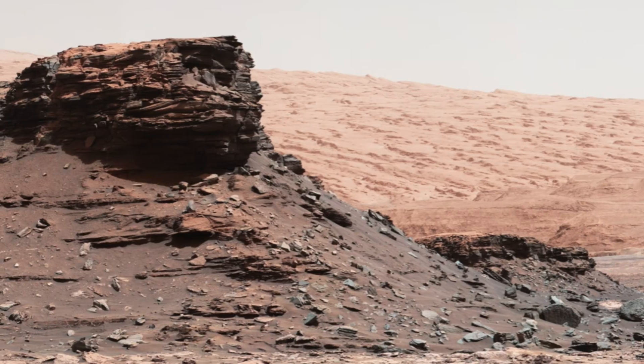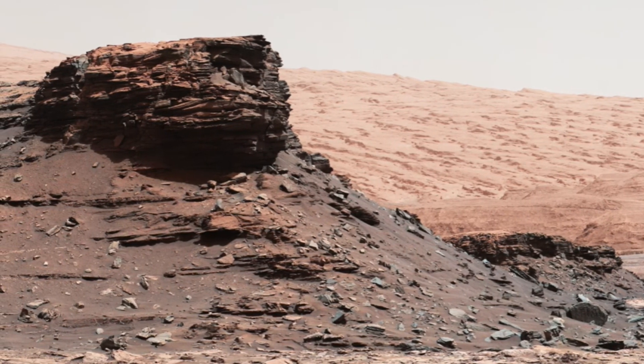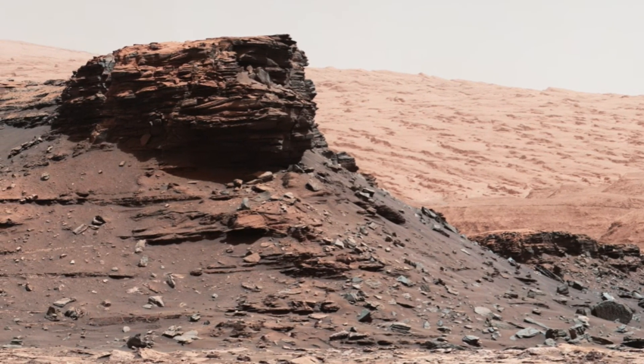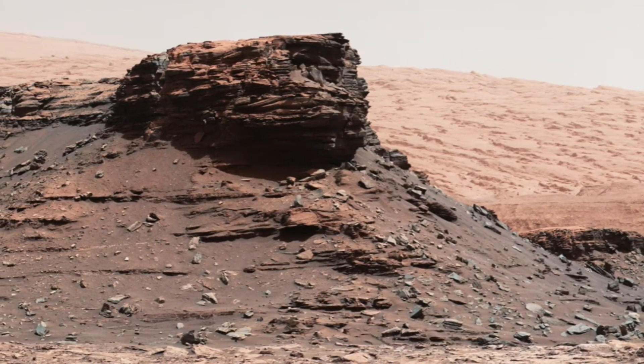In this intriguing landscape, two mesas stand approximately 260 feet apart, each showcasing distinct heights and their relative distances from the Curiosity rover. This variation exemplifies the diverse topography of Mars, inviting us to marvel at the planet's geological diversity and the intricate forces that have sculpted it.